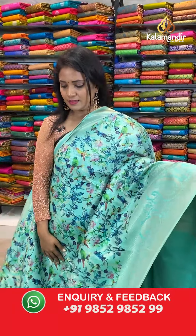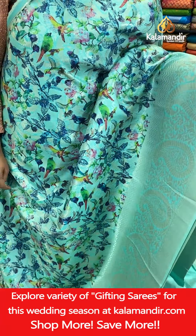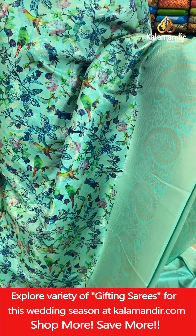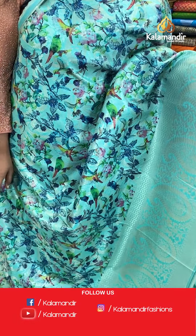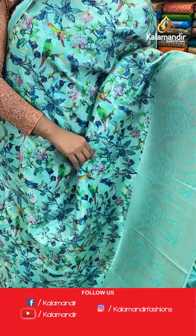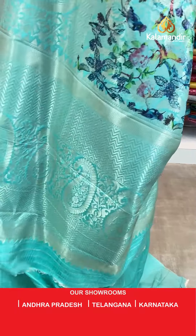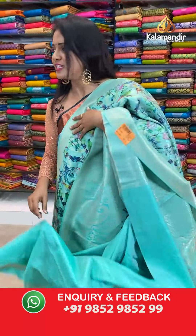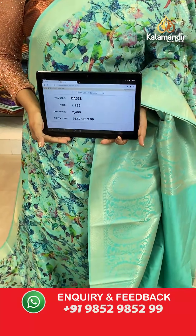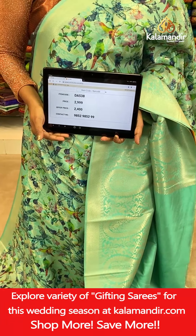Next saree — very lovely sea green colour, very beautiful! All over body digital floral print including birds print — beautiful birds lined on branches of trees. Including the zari mango brocade. There's a border with mangoes and florals. Pallu with zigzags and huge mangoes. Blouse is self plain with border. Saree code DA538, actual price 2,999, final price 2,400 only.